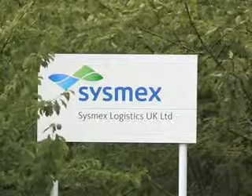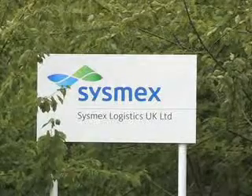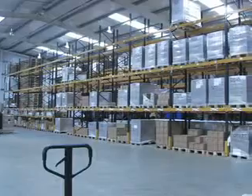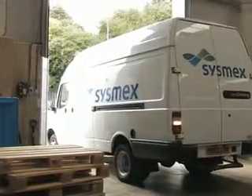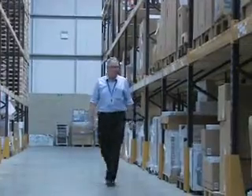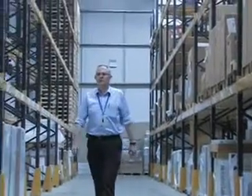Unlike most other companies who at that point were centralising their logistics in European hubs, we made the decision to establish our own logistics company in the UK — Sysmex Logistics UK Limited. This included our own warehouse, our own fleet of vehicles, and our own personnel, who were absolutely committed to providing the highest level of supply chain services to our customers in the NHS.